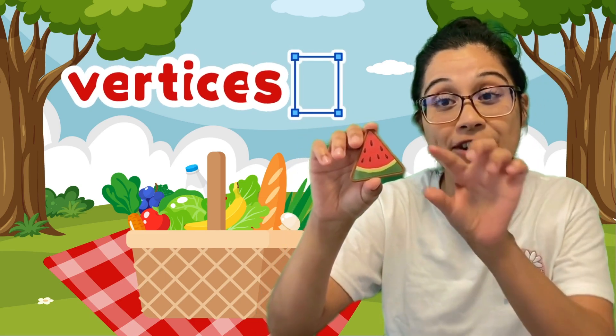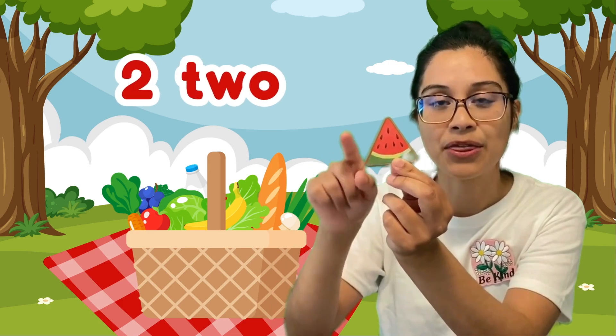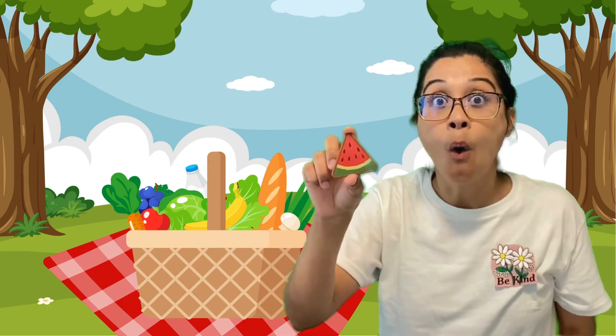We can also count the vertices. The vertices are where these two sides meet — right there. So let's count that too. One, two, three. So it has three vertices and three sides.